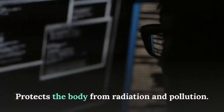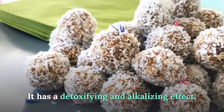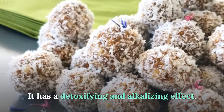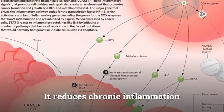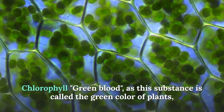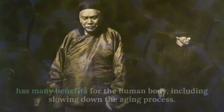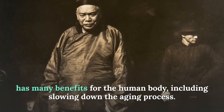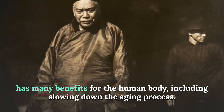Green barley protects the body from radiation and pollution, has a detoxifying and alkalizing effect, and reduces chronic inflammation. Chlorophyll — called the green blood of plants and responsible for their green color — also has many benefits for the human body, including slowing the aging process and detoxifying the body.